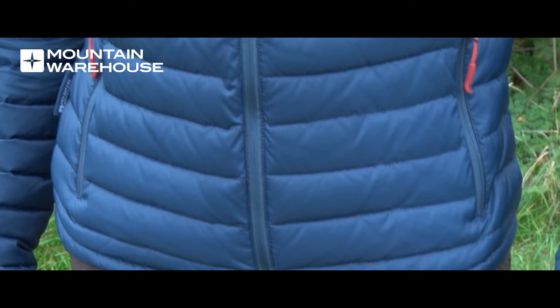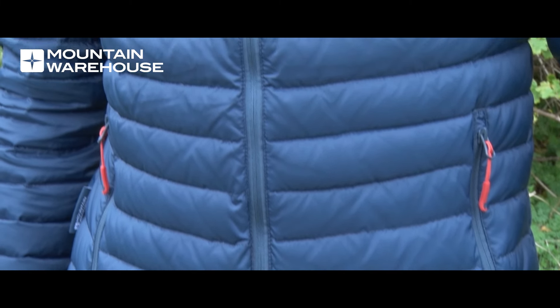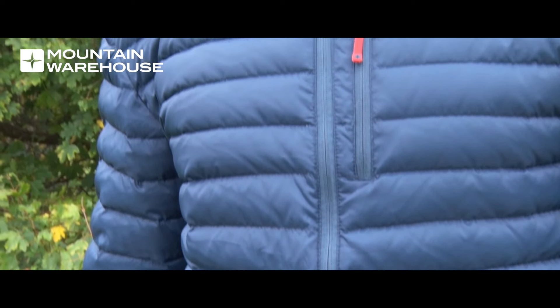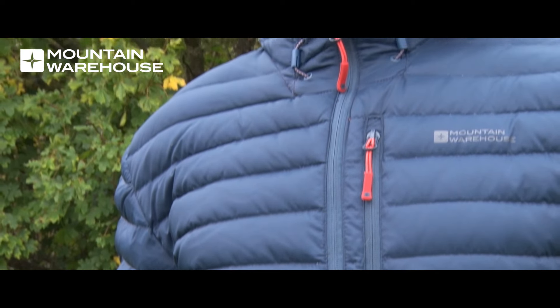Hi there, my name is Andrew from Mountain Warehouse and today I'm going to be looking at the Henry Down Padded Jacket. The great thing about this jacket is it's really lightweight and it's really warm because it has 90% down and 10% feather. The higher the down rating, the warmer it's going to be.